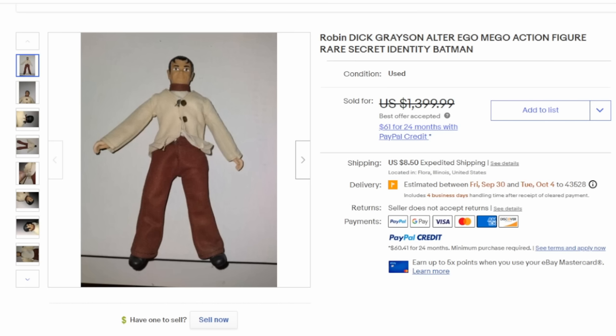Here's a very interesting one — this is Dick Grayson, Robin's actual alter ego. Bruce Wayne has a figure also from the early Mego ones. Some of these may have been mail-aways as well. This one is fairly scarce; most people would have just wanted Robin, so it wasn't produced in any large quantity. It will easily sell for over $1,000 as well.